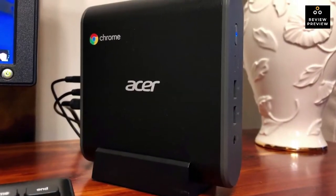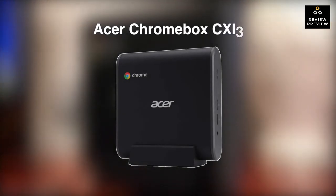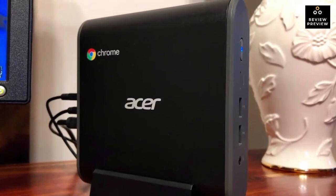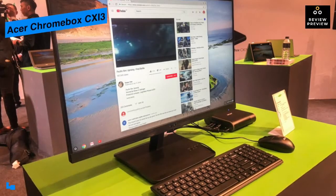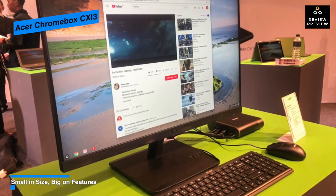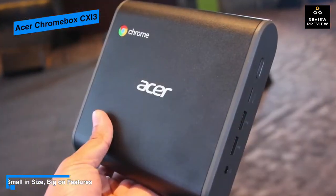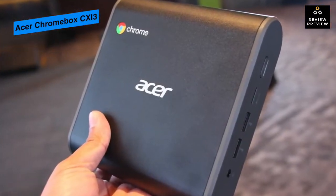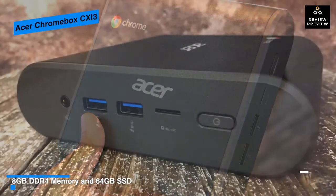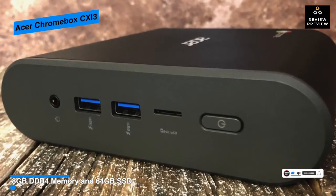Last on the list is the Acer Chromebox CX13, a compact mini desktop computer designed for a small footprint. It runs Chrome OS, which relies on internet connectivity for full access to its features, and can handle everyday tasks including browsing, composing and editing documents, and streaming content. Sporting a dual antenna design, it provides a quicker and more reliable wireless connection for a smooth internet experience.